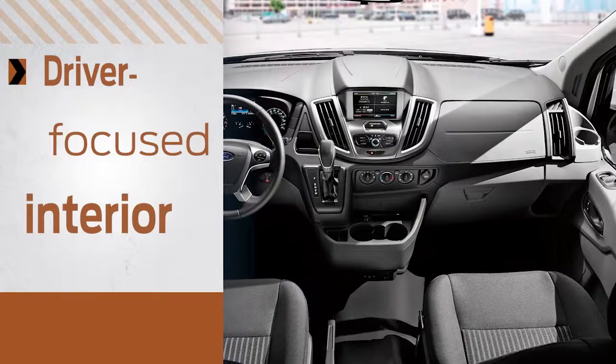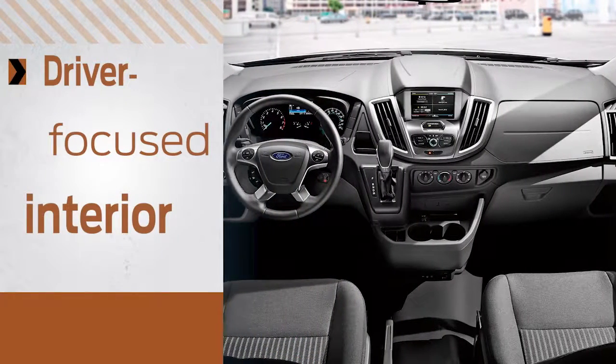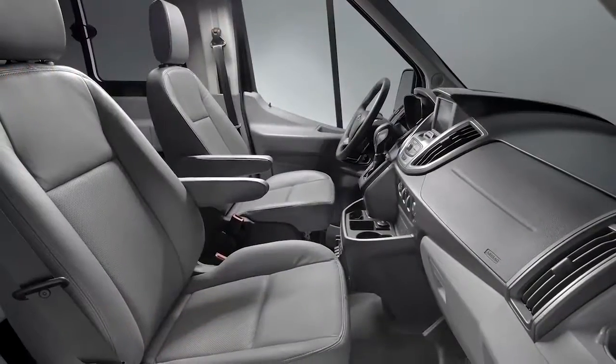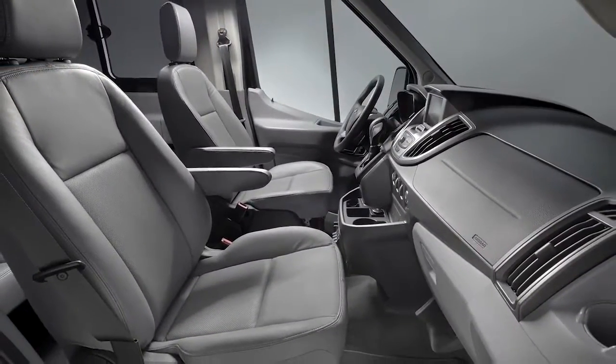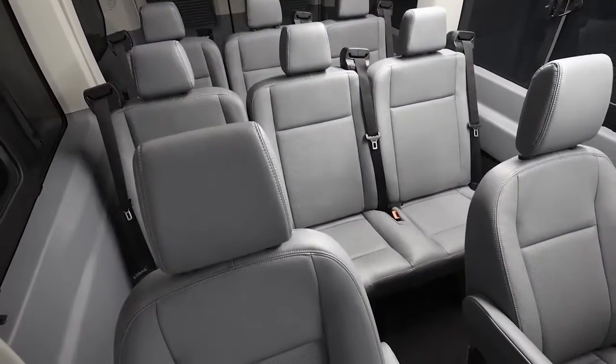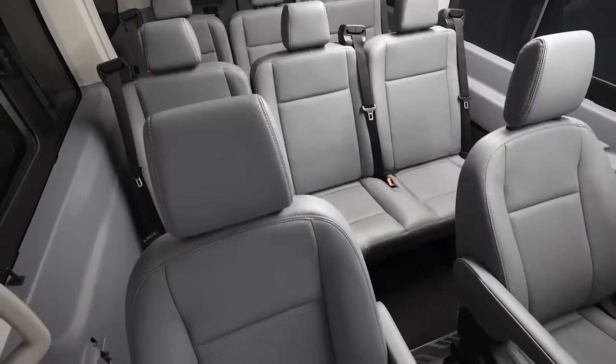Inside, customers will find a modern, updated, and quiet interior focused around the driver to enhance daily productivity. The materials and finishes, including optional leather seating surfaces on van and wagon, provide a car-like feel with commercial durability and practicality.